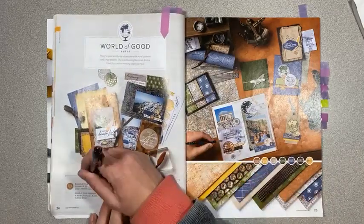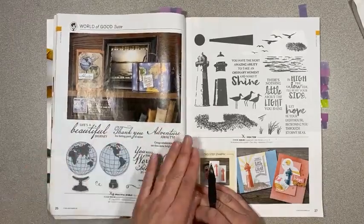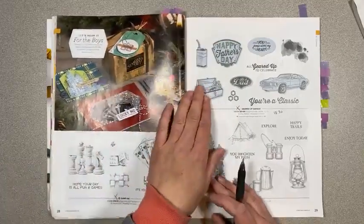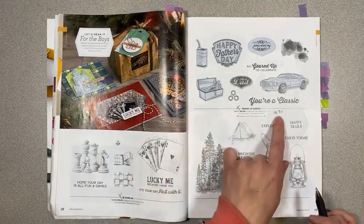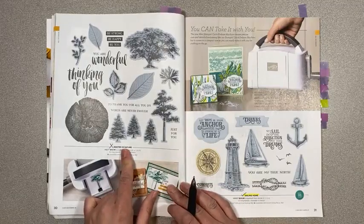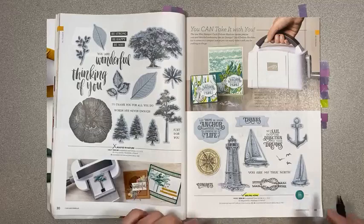It's World of Good suite — again, the whole suite collection is discontinued and all of the Beautiful World things are leaving, so those are retiring. High Tide is retiring — that's an oldie but a goodie with really nice bird images and water sentiments. Game On is retiring. Geared Up Garage is retiring and that's on sale for $18.90. Campology is being carried over.